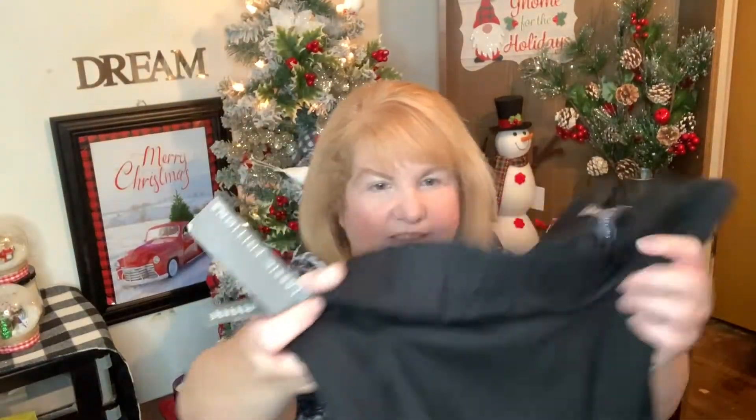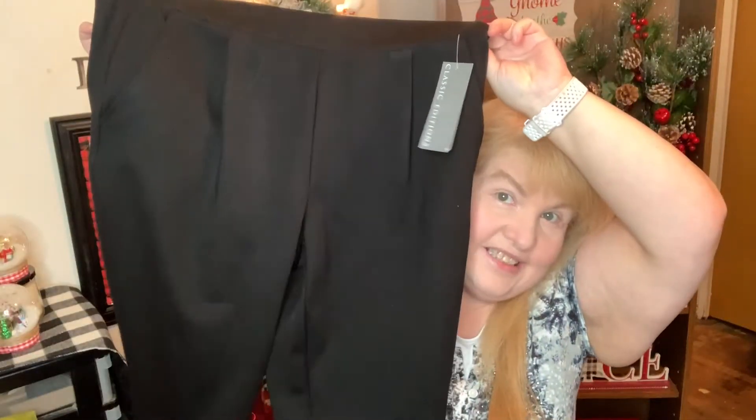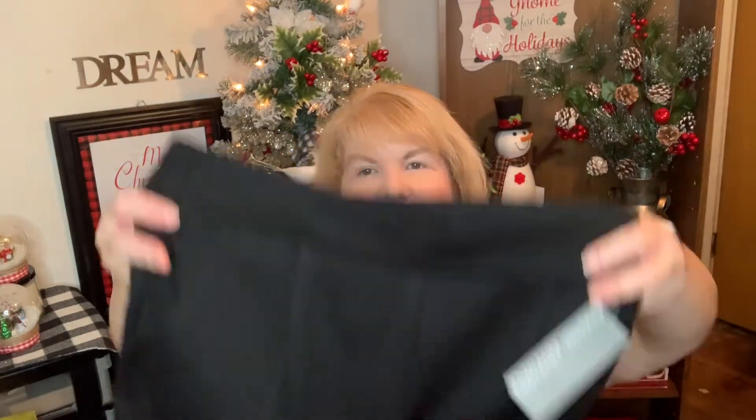I also got these pants. They are a size 18, so I'm pretty excited about that because normally I take a 3X, and lately I've been taking in all my pants because they're too big. So I'm going to try those. I also got this shirt — I don't know if I'm going to wear it at work.